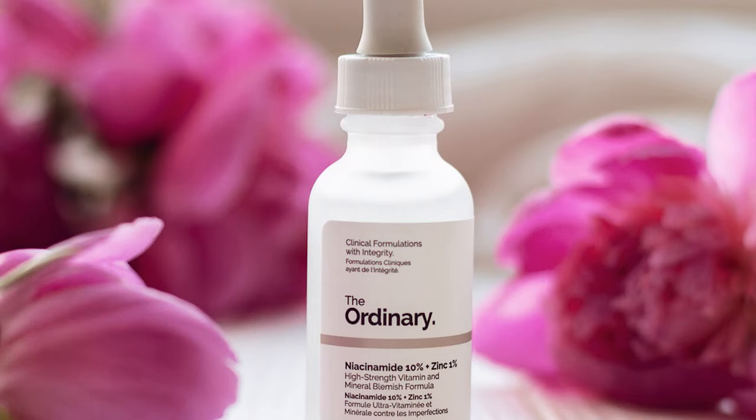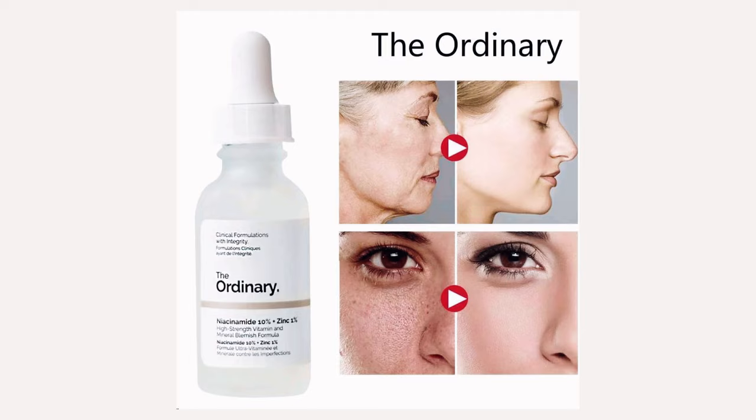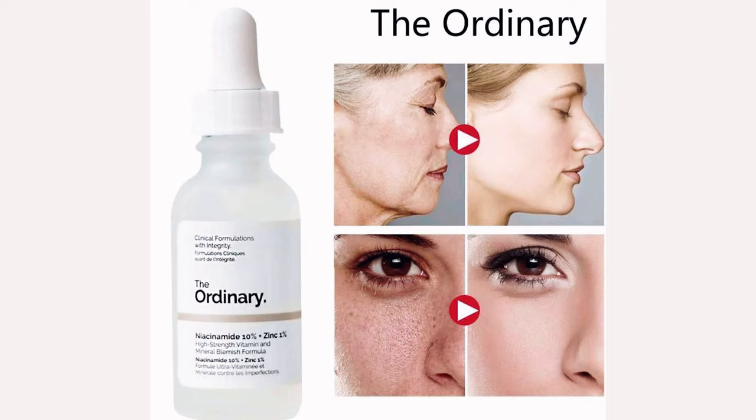The Ordinary Niacinamide 10% plus Zinc 1% is a water-based leave-on serum, so you do not wash this serum off. It can be used daily or every second day depending on your skin's tolerance, and is suitable for all skin types and conditions.